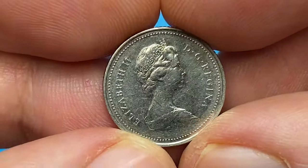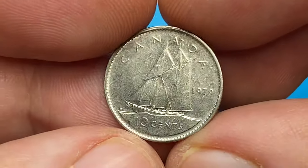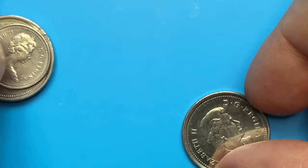Yet another circulated specimen — the 1979 10 cents, a circulated coin in very fine condition. The coin comes with nickel content and a mintage of over 237 million.